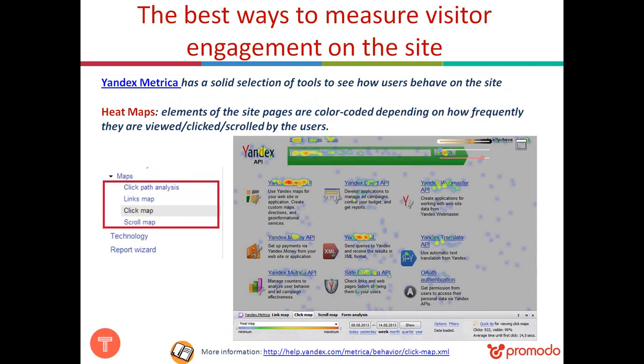Beyond these engagement metrics, there are tools that let you see visitor behavior on your site in real time — seeing where people click and how they navigate. One completely free tool we recommend is Yandex Metrica. Yandex is the largest Russian search engine, and Yandex Metrica is their analytics tool. It provides a set of heat maps that show elements of your site pages in different colors depending on how frequently they are viewed, clicked, or scrolled by users — helping you identify which elements attract the most attention.